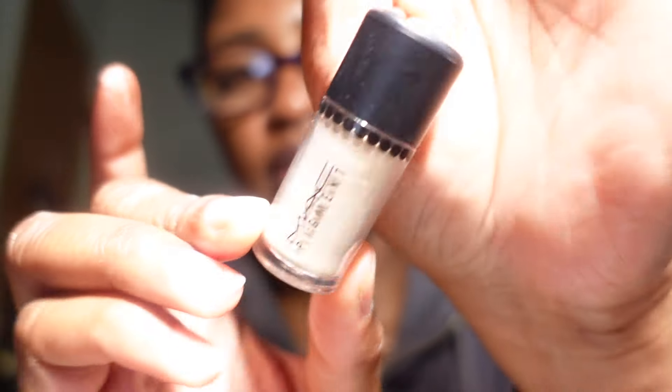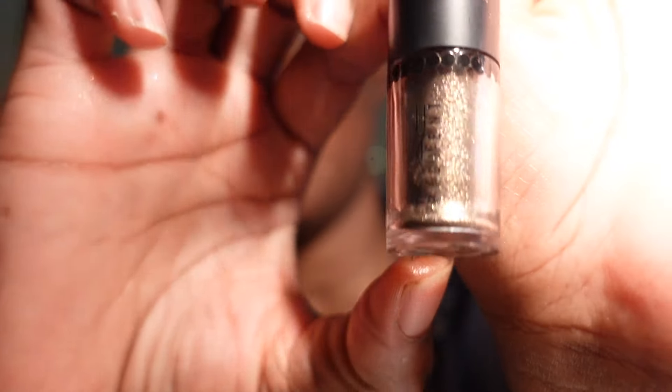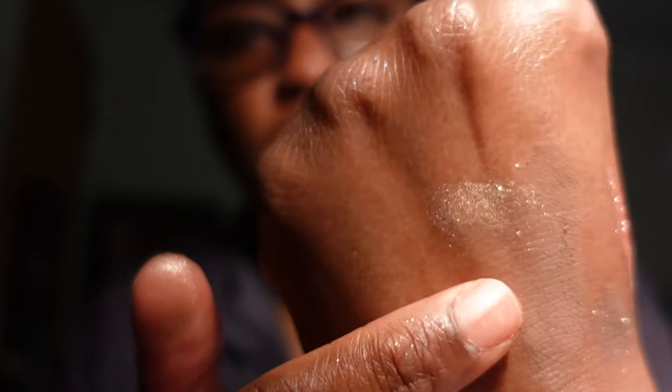I also have a MAC pigment that's a pretty brown shade — the print is tiny so I can't quite read the name. There's another pigment with brown and gold tones, and one final MAC pigment whose name I don't know either but it's really pretty. These pigments aren't going anywhere — I'm keeping all of them.